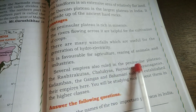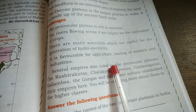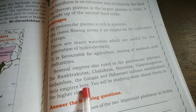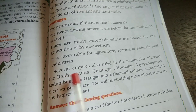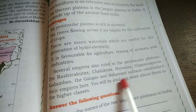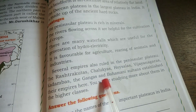Several empires also ruled in the Peninsular Plateaus — Maurya, Gupta, and others. The Rashtrakutas, Chalukyas, Hoysalas, Vijayanagara, Kadambas, Gangas, Bahmani Sultans all established their empires here. In the next, higher class, you will study all about where these empires were located. This peninsular plateau was very useful, and the population was more because of the rivers.